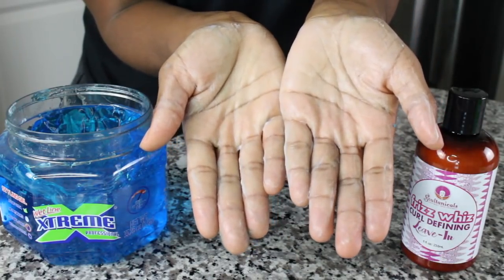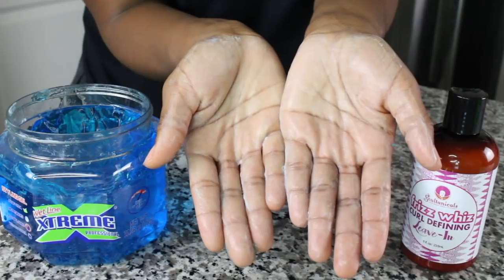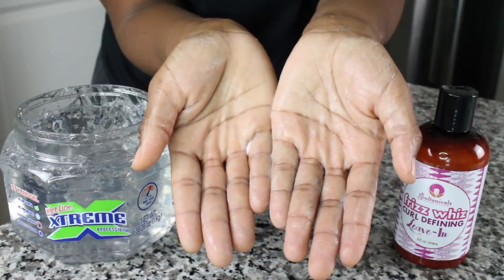Soltanicals has a leave-in called Frizz Weeds and it smells so good — I've yet to use it but it's coming up. This leave-in blended seamlessly with both the blue gel and the clear gel. It probably blended the clearest out of all the leave-ins tested.